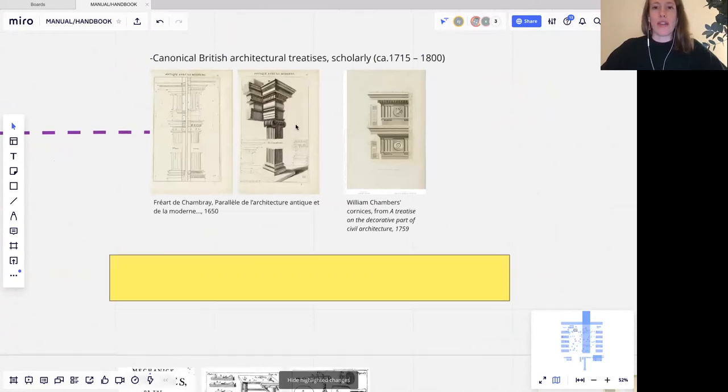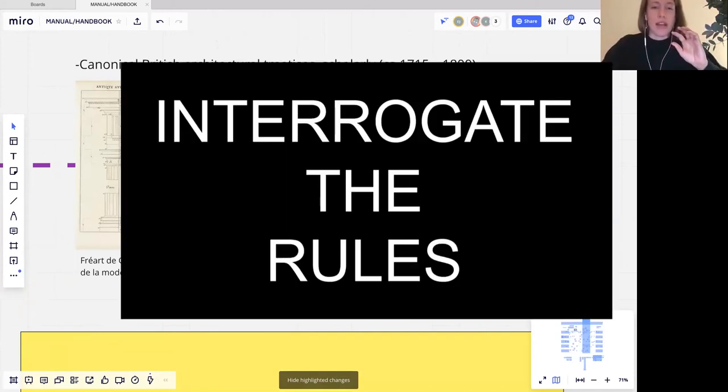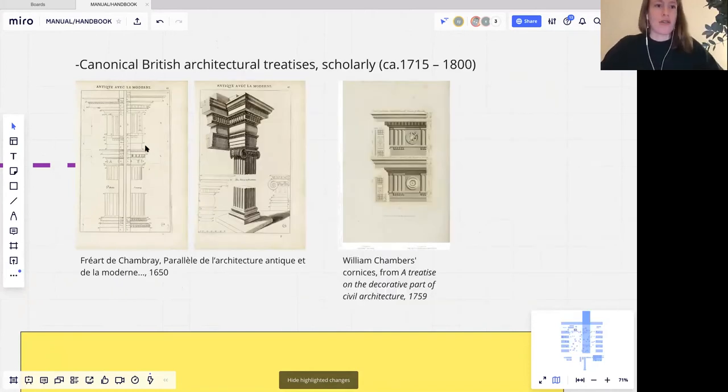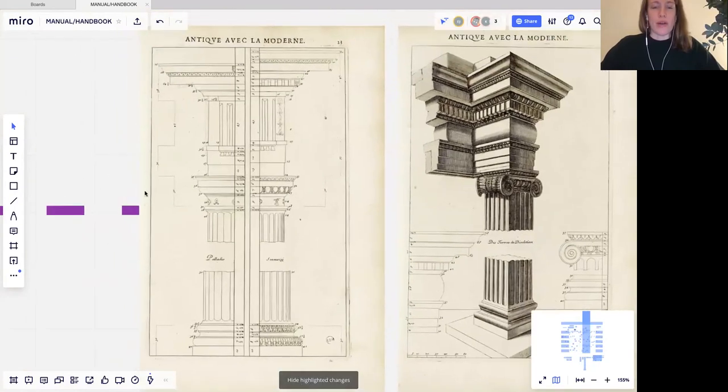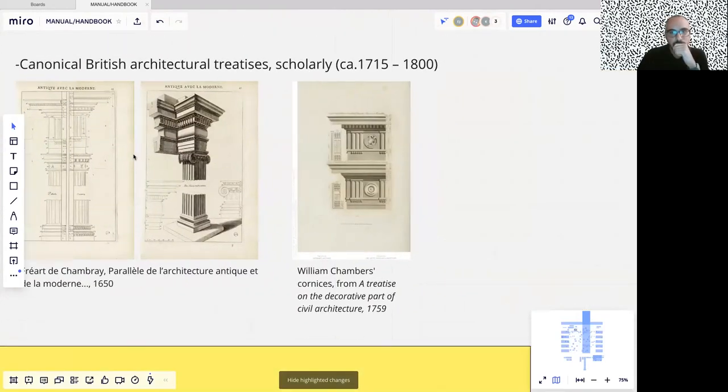Moving into the 18th century, looking at Britain, William Chambers' A Treatise on the Decorative Part of Civil Architecture, or something like Friar de Chambray's Parallel, were — in the same way that Palladio was inquiring into technical aspects of architecture — a revival of that in the 18th century, but in an even more scientific way, using Enlightenment theories to interrogate the rules of classical architecture. The famous parallel attempts to find a norm, a standard for architecture, and that was the purpose of these books.